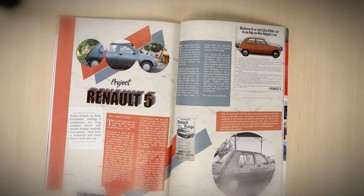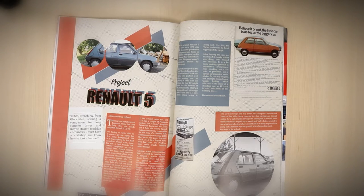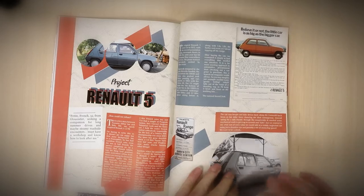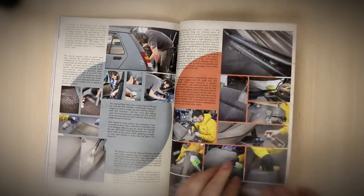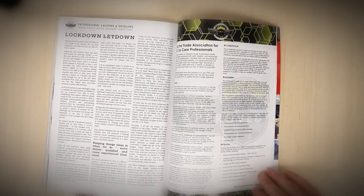Then we have our showcase. Instead of doing lots of little cars, we've focused on one — we actually bought a car for this: a classic 1989 Renault 5, a five-door 1.2, a cooking model. Not exciting, but it's been really fun getting this car back. It's not a restoration — I'd call it a restoration detail more than anything else. It was also fun to write and photograph. We start with: 'Petite French '32 from Gloucester seeking companion for long summer drives and maybe steamy roadside encounters — must have a workshop and know how to look after me.'